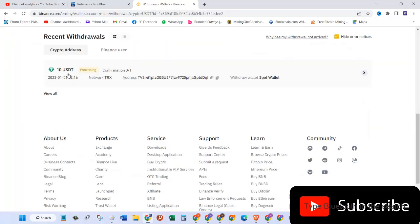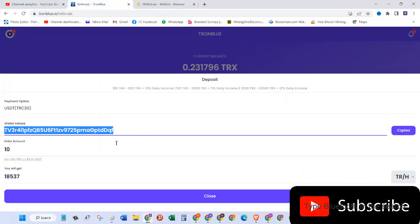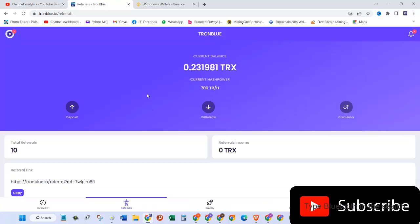Let's click on complete. As you can see, 10 USDT is processing. Once this amount is deposited into my account, I will show you how the power hash increases.